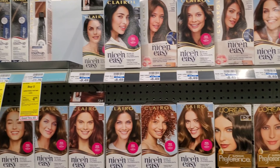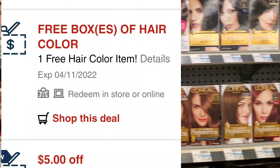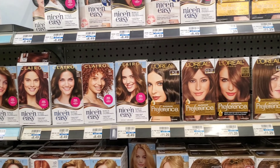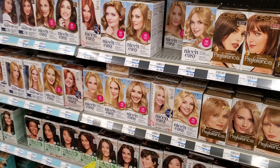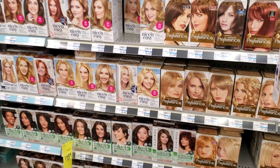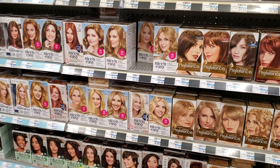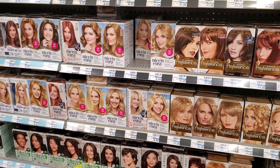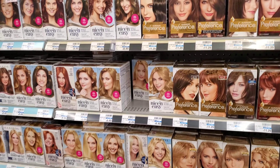Clairol is 2 for $15. We have a $5 off 2 digital, so it'll make it $10. I have a free dye CRT sent to card because the red box is not printing right now. It's up to a $9 value, but because these are 2 for $15, it will most likely take off $7.50, because that's how much one would be. So that's $15 minus a $5 off 2 digital will be $10, minus $7.50 for the free hair dye, making it $2.50. But we also have a $2 digital, and if that comes off, it'll make both of them $0.50. The hair dye might take off $9, but we'll see.